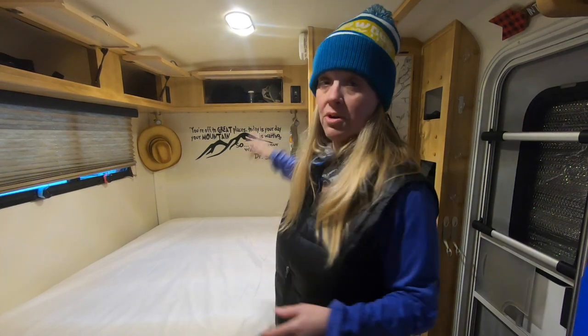Then in August the sun starts dipping. The days start getting a little shorter and temps start getting colder — into the 40s at night. It was in August that we started relying more on our solar suitcase. We were able to move it around and tilt it to catch the sun as it came around, and that actually helped a lot.